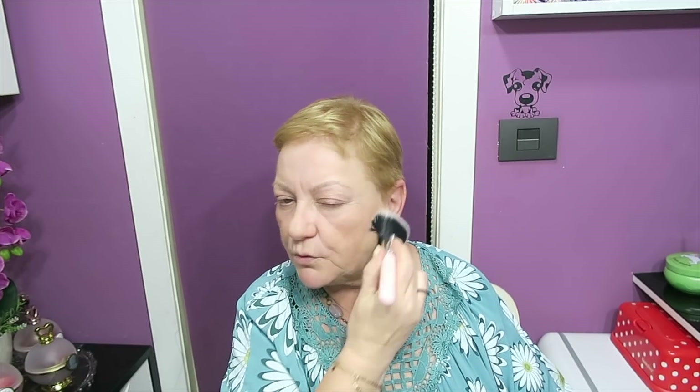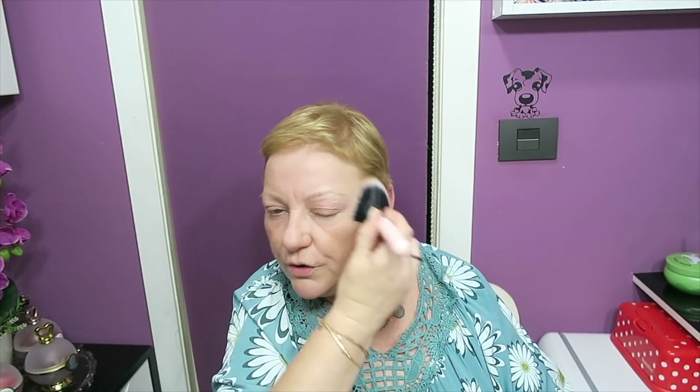Este bronzer huele a una mezcla de coco y vainilla que es impresionante. Vamos a empezar con la primera brocha. Voy a coger la que ellos dicen que es para polvos, que es la F51, que veis que es súper sueltita pero con mucho pelo. Esta no la he probado todavía. Empiezo haciendo el contorno pero después va por todo el rostro de forma suave. Es un bronceador ideal para esto porque tiene color pero nunca te deja rayones ni marcas.